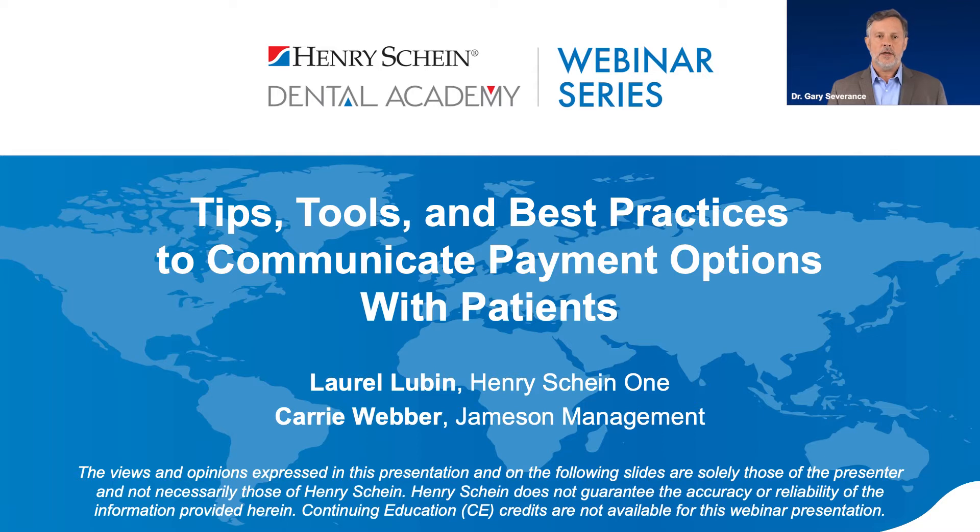And finally, when you can integrate payment options into your entire management system, financial conversations are easier and much more effective. I'm joined this evening by Laura Lubin, senior sales trainer for Henry Schein One, and Kerry Weber, chief communications officer and co-owner of Jamieson Management. Laura will first share how Henry Schein has helped thousands of practices by combining practice management, marketing, and patient engagement solutions into one connected management system. Then Kerry will share tips on how Jamieson Management has successfully helped practices over the past 30 years to improve patient communication and achieve practice growth.